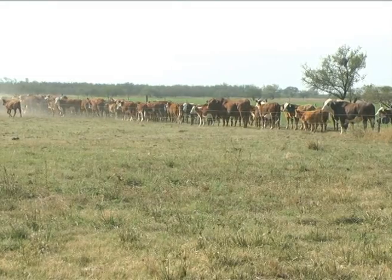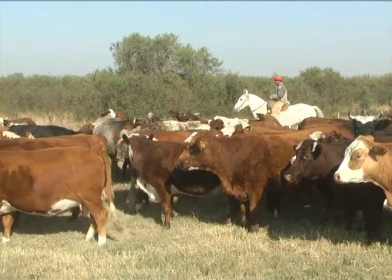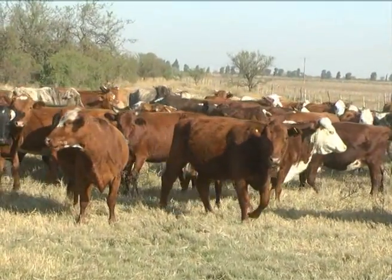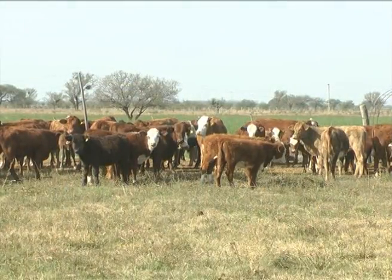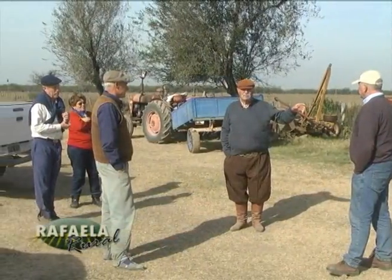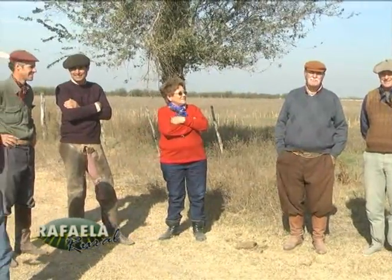El próximo viernes 31 de julio se realiza el remate de cabañas de San Cristóbal en la rural de esa localidad. El ingeniero Bernardo Alemán de La Lucila, junto a Aldo Borgatino, muestran animales resultado de utilizar genética Brasford y Santa Gertrudis de La Lucila. Estamos a unos 15 kilómetros de San Cristóbal, en el campo de uno de nuestros clientes, que hace 12 años nos vienen comprando ininterrumpidamente toros.